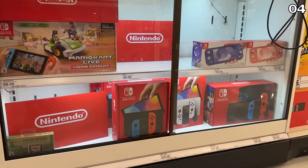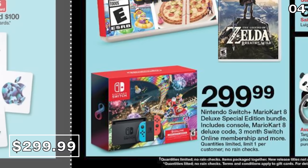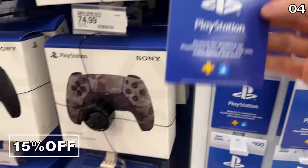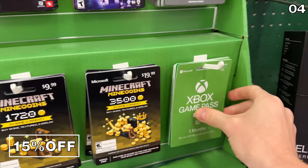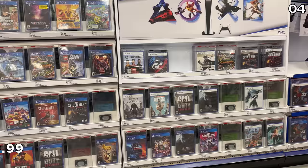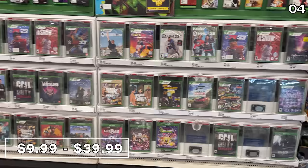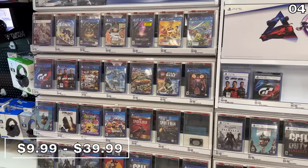Also bundled and in stock is the Nintendo Switch plus Mario Kart 8 Deluxe for $300. If you already have a console, 15% off gaming gift cards is a good deal, although I do expect this to repeat on Amazon for Black Friday. Also at Target, there are huge PS5, Xbox, and Nintendo Switch game sales ranging from $10 to $40 with some very nice reductions — this is one of the better gaming sales you will see this Black Friday.